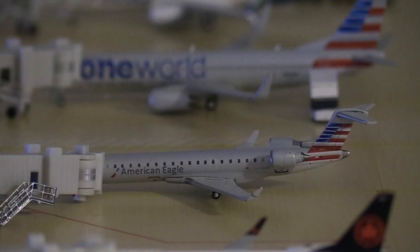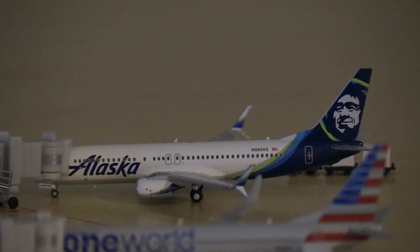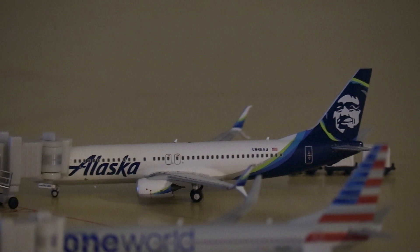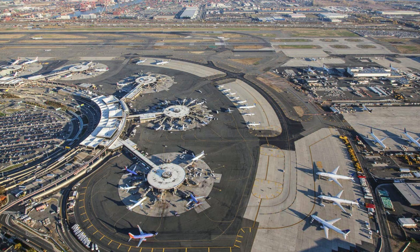Here we have an American Eagle CRJ-700 that just arrived from Chicago O'Hare. Next we have an American One World 737-800 getting catered up for a flight to Dallas Fort Worth, and to finish off Terminal A we have an Alaska Airlines Boeing 737-800 heading out to Los Angeles. Terminal A was completed in 1973 and has four levels. It handles only domestic and Canadian flights served by JetBlue, Air Canada, Air Canada Express, Alaska Airlines, American Airlines, American Eagle, and United Express.